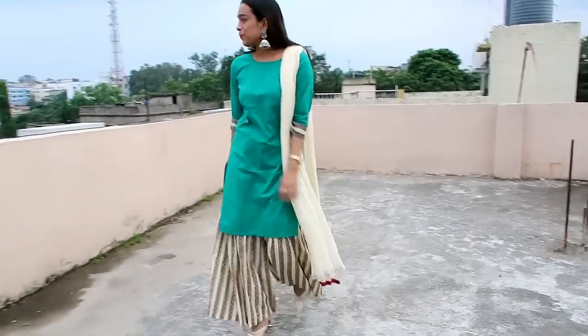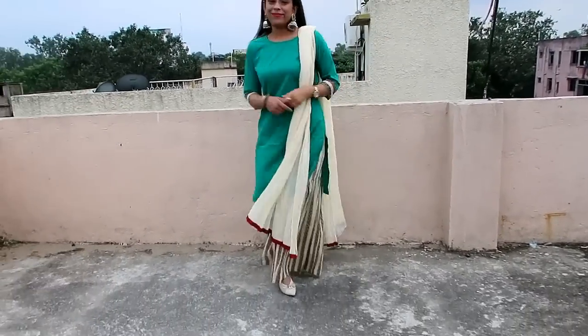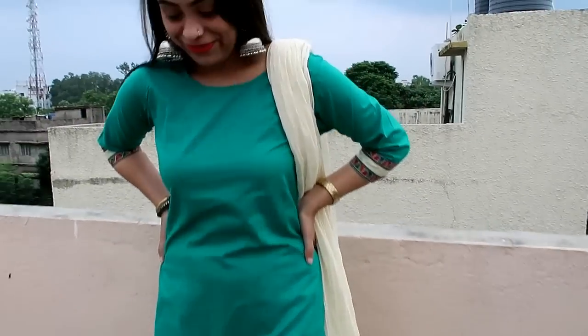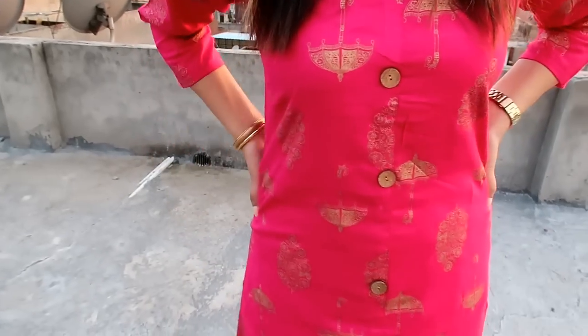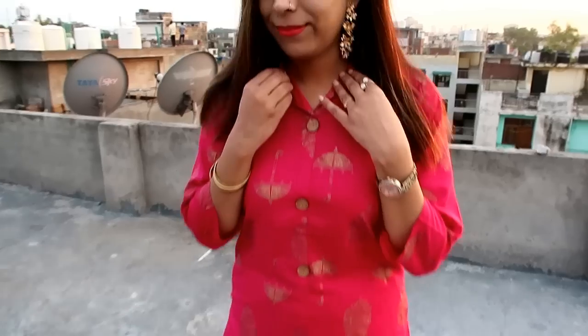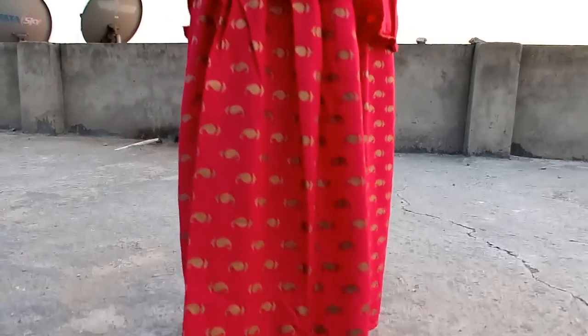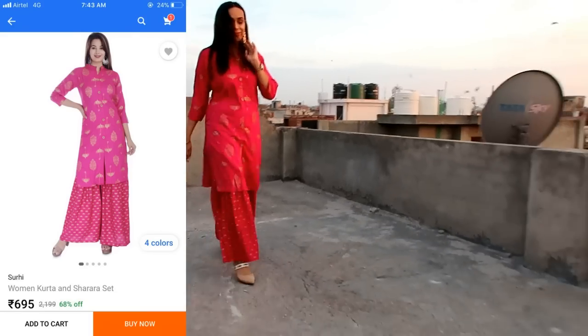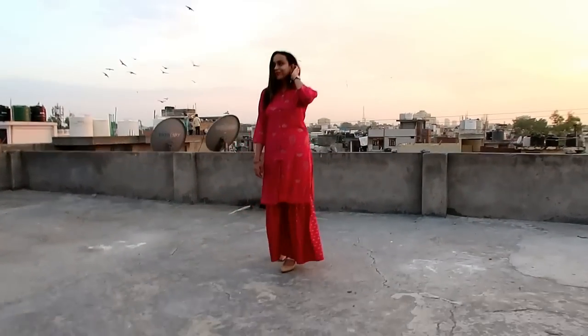My next item is this pink kurta sharara set. Material is rayon and it is a flared skirt — someone requested me for this skirt so I chose a bright pink color. You will get a lot of color options. Again, under 700 rupees. I don't like this skirt because of the fitting — I have a tummy and my size is small, so you will need to size up one size. The material rayon is very comfortable and awesome, but I don't like this print or the fitting. I really don't recommend this one.